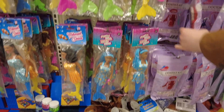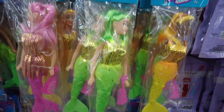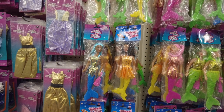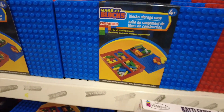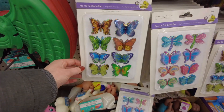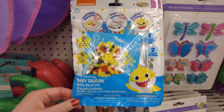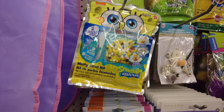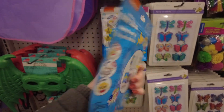They have some actual mermaid dolls and some doll clothing, and a storage container for those blocks that we saw. These are some cute butterfly stickers, and a Baby Shark melty bead kit and a SpongeBob one. You place them down in the pattern and then use an iron to melt them together.